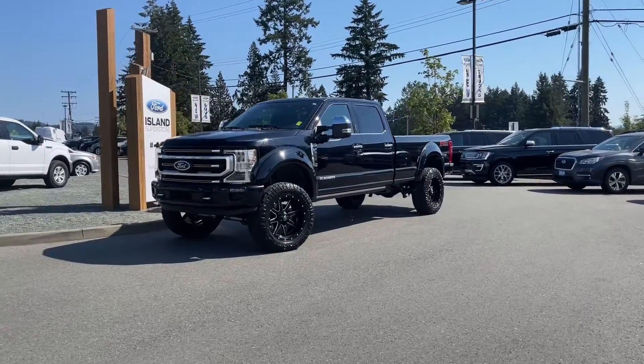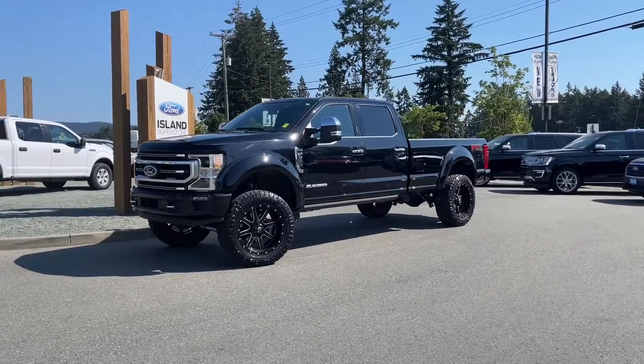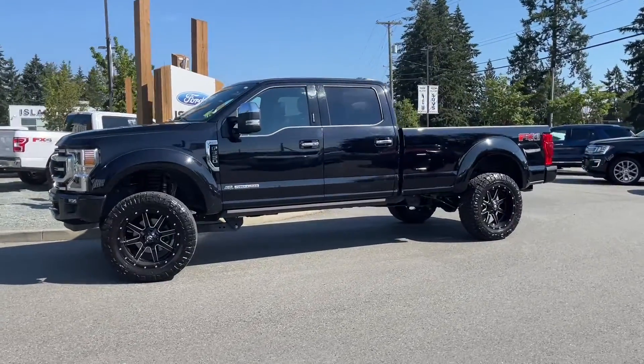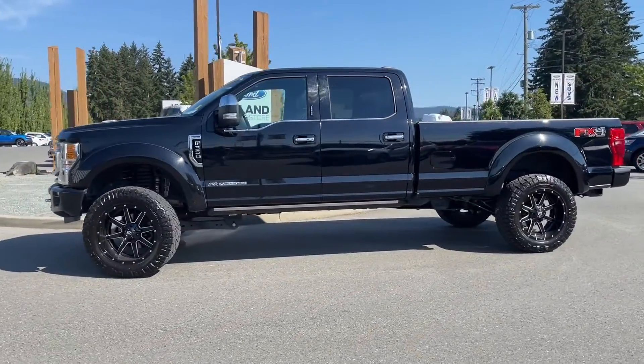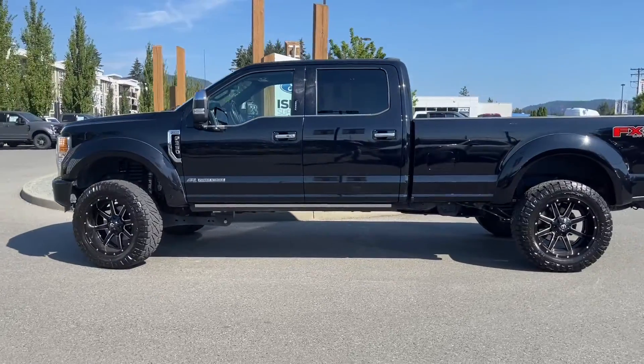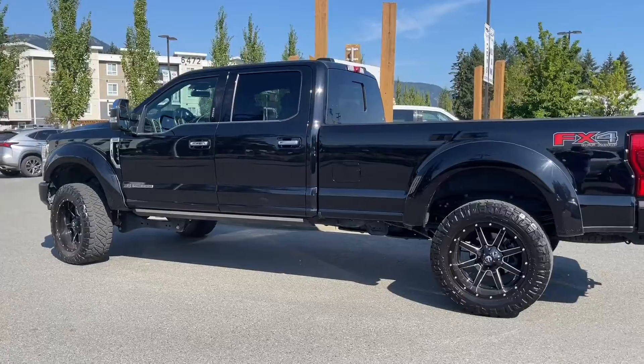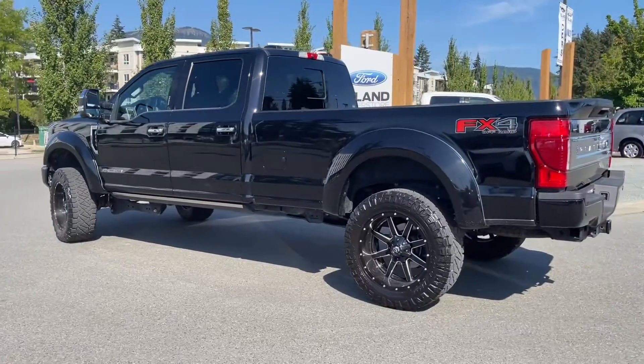It's a great day for a drive in a 2021 F-350 Platinum in black with black leather interior, seating for five, four doors, and an eight-foot box. This has a 6.7 liter Power Stroke turbo diesel engine, V8, paired with an automatic transmission, and it's a 4x4.